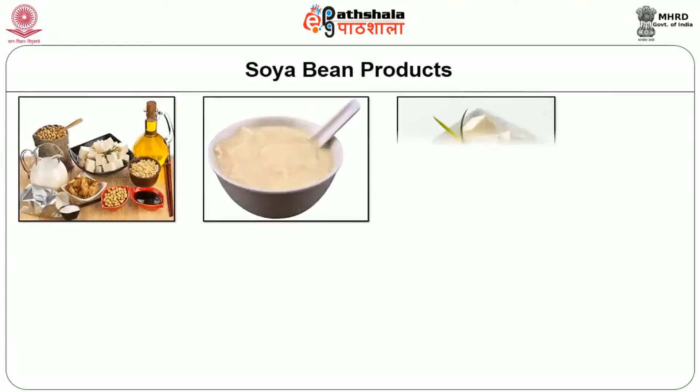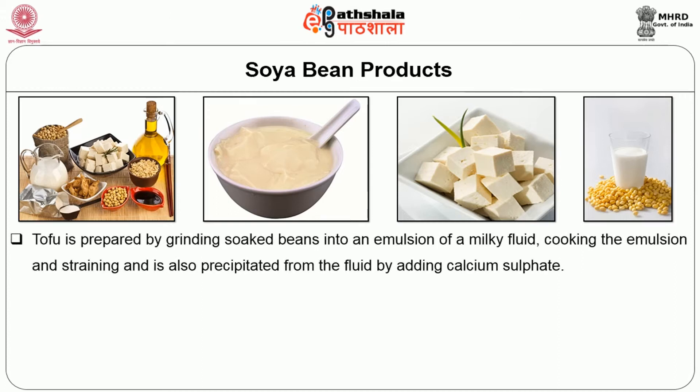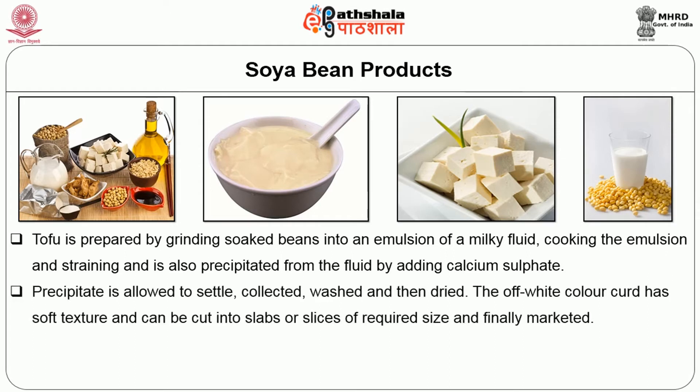A variety of soya bean products are common in Asian countries. The readily digestible proteins are separated from the indigestible ones in the form of soya bean curd or tofu and soya bean milk. Tofu is prepared by grinding soaked beans into an emulsion of a milky fluid, cooking the emulsion and straining. The curd is precipitated from the fluid by adding calcium sulphate. The precipitate is then allowed to settle, collected, washed and finally dried. The half white coloured curd has soft texture and can be cut into slabs or slices of required size and finally marketed.